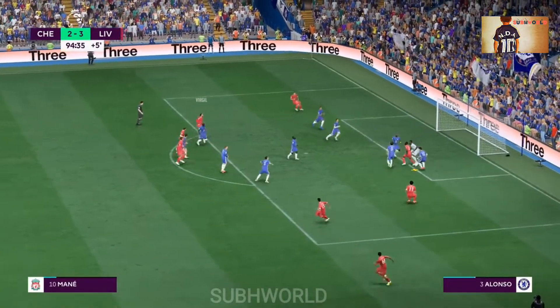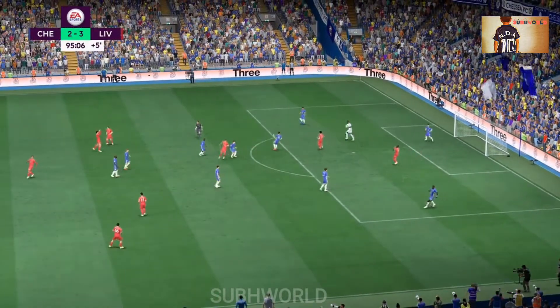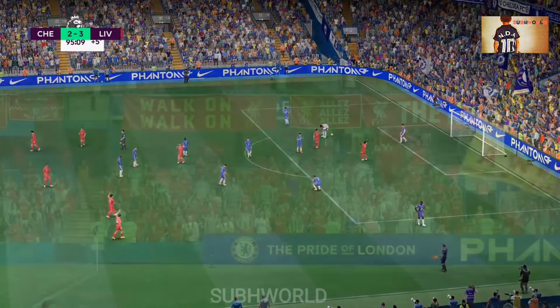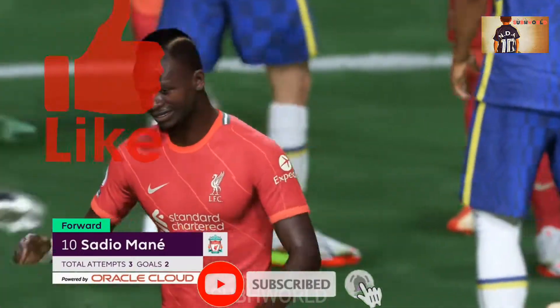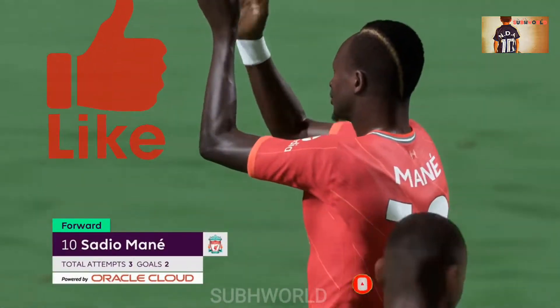Safe pair of hands — did his job. And the referee signals that this game is officially over. Disappointment for Chelsea — nothing for them from this game. That was impressive, not just his goals but his all-round play.